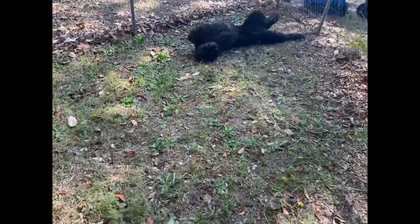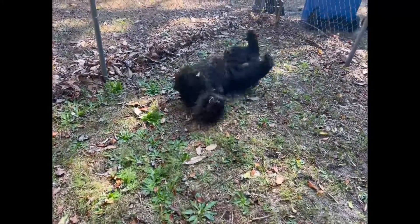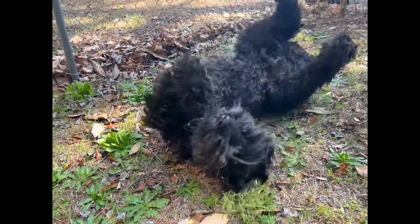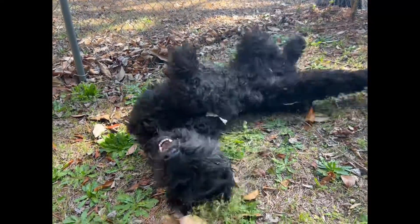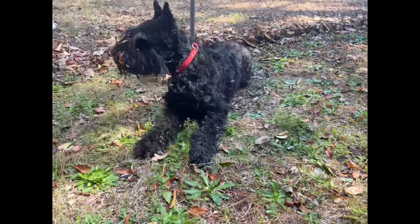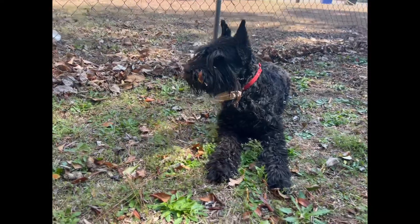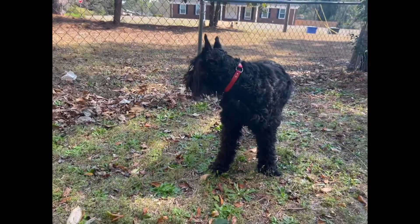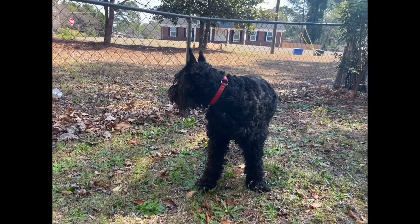Hello fellow dog lovers, welcome back to the channel Petastics TV. I'm Peter, and today we're delving into the world of giant schnauzers and addressing the burning question on everyone's mind: how much does a giant schnauzer really cost, including yearly care expenses? From the initial purchase price to the long-term costs associated with owning one of these beloved designer breeds, we'll break down everything you need to know.